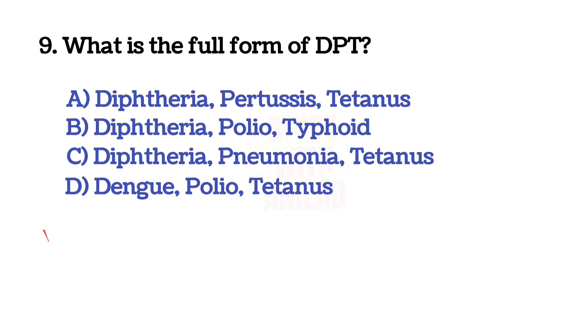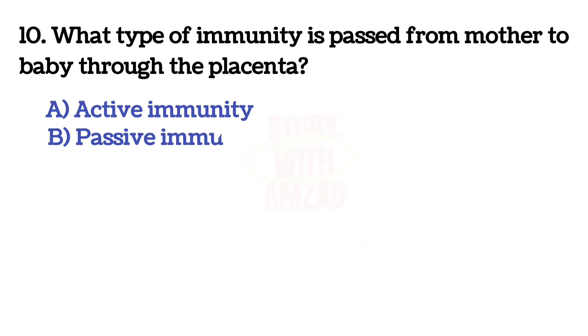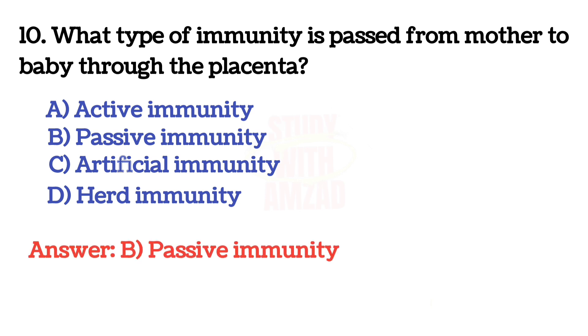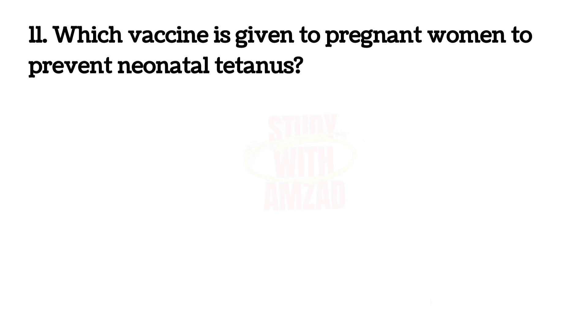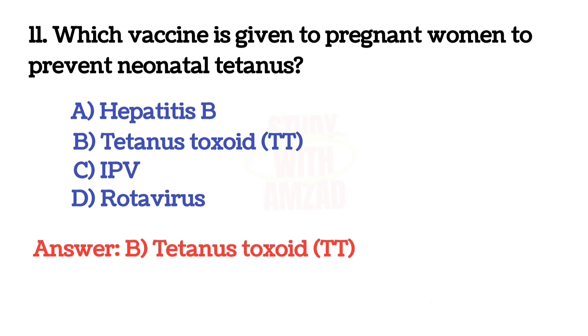The correct answer is C: 3. Next question: what is the full form of DPT? The correct answer is A: Diphtheria, Pertussis, Tetanus. Next question: what type of immunity is passed from mother to baby through the placenta? The correct answer is B: passive immunity. Next question: which vaccine is given to pregnant women to prevent tetanus?